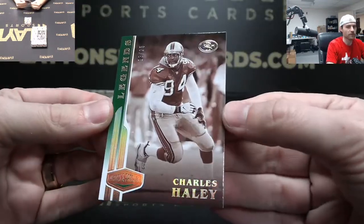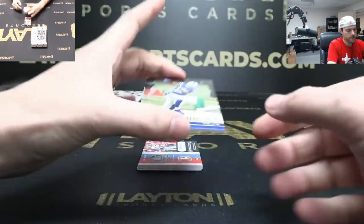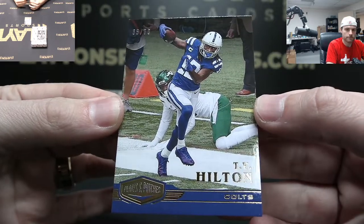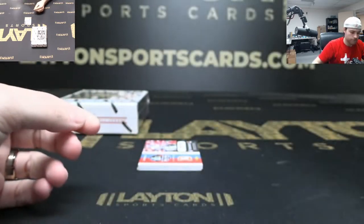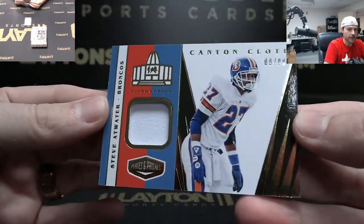And a Charles Haley numbered to 25. T.Y. Hilton to 70. Steve Atwater patch to 99.